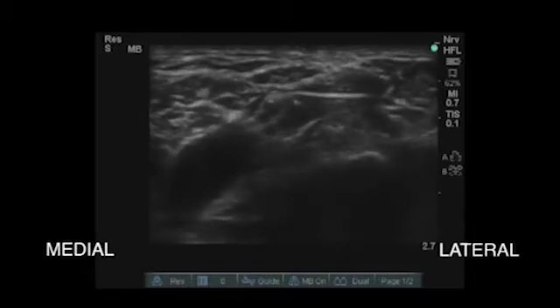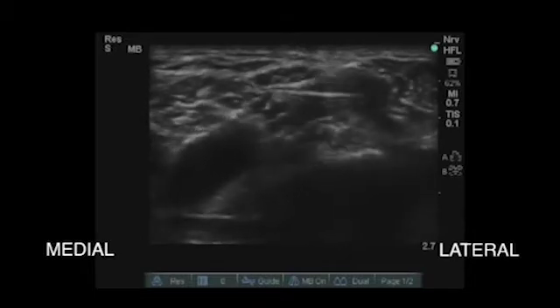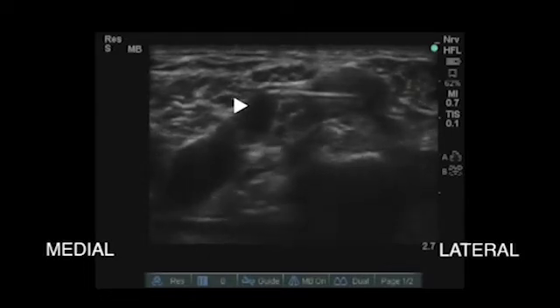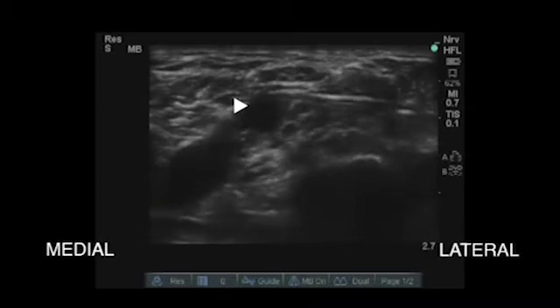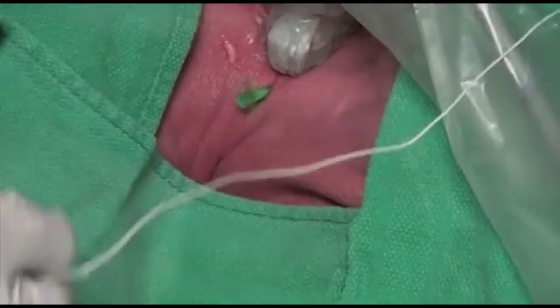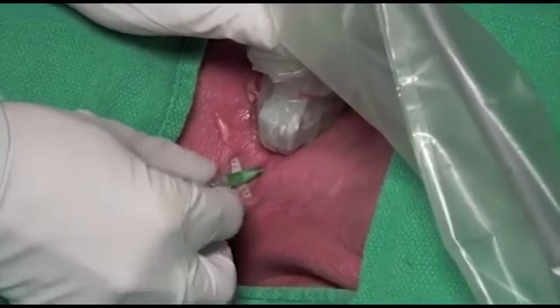The spread of solution can then be observed by using a test dose of 5% dextrose. The solution spread is observed here medial to the trunks. The needle can then be removed and the catheter is connected to the permanent sheath.